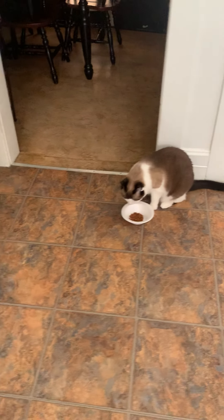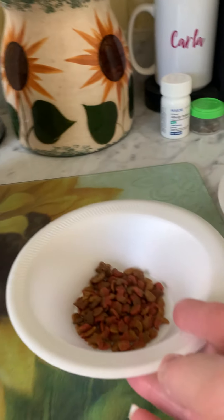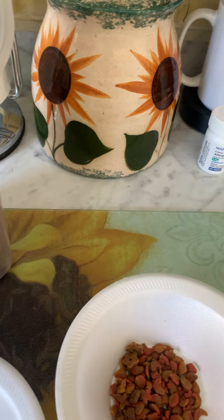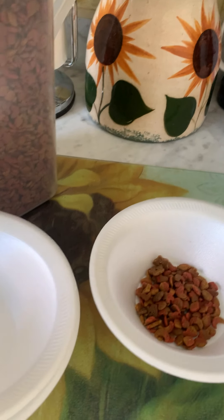And then when you're done, you can pick up the bowl. And this food is still good, so I'm going to put it back in the container and save it for next time. You can't necessarily do that with wet food, but for dry, you sure can.